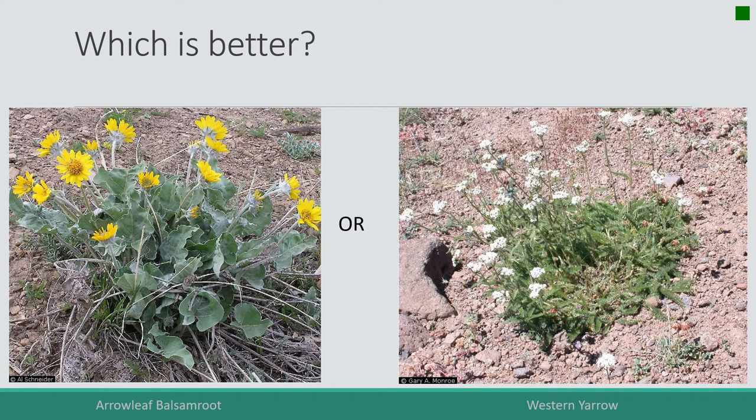Which of these two is better? On the left is Balsamorhiza sagittata, or arrow leaf balsam root. On the right is Western Yarrow. Both plants are widespread throughout Idaho and the Pacific Northwest, and one is more nutritious than the other. Which is it?